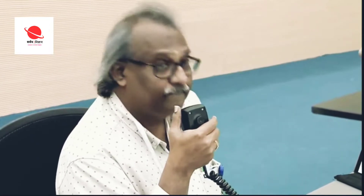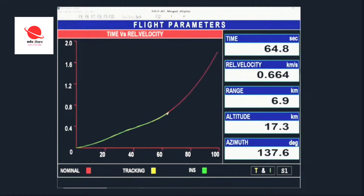The performance of the first stage is as per the prediction. First stage performance normal.